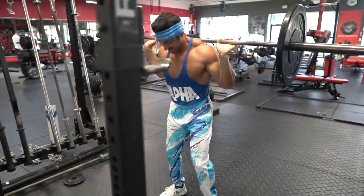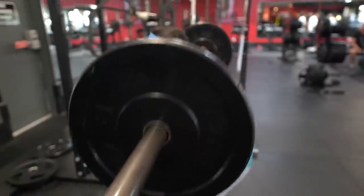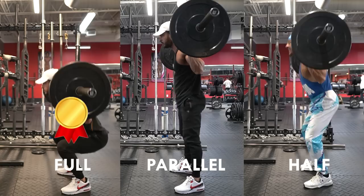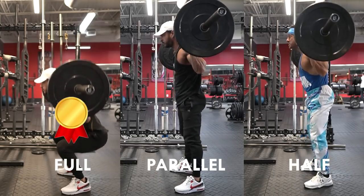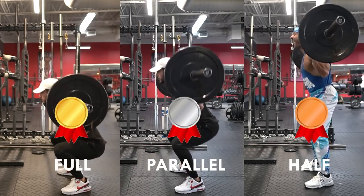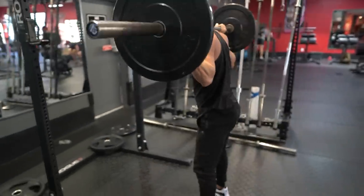The problem, however, is 90% of gym goers fail to squat low enough to maximize lower body growth. One 2019 study published in the European Journal of Sports Science analyzed three different squat variants: full squats, parallel squats, and half squats. The group who squatted with a full range of motion experienced the greatest increases in strength and performance. Those who squatted to parallel experienced the second best results, and half squats resulted in no performance increases but did increase pain and stiffness.